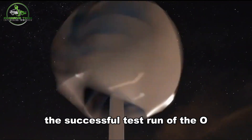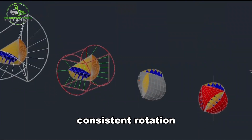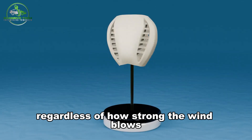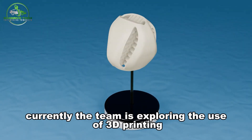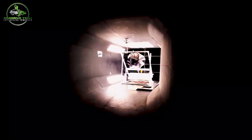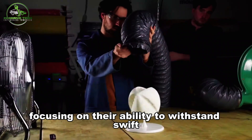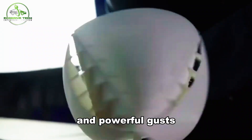The successful test run of the O-Wind turbine demonstrated its ability to maintain consistent rotation, regardless of how strong the wind blows. Currently, the team is exploring the use of 3D printing to build the O-Wind turbine, and they are keen on testing the robustness of these materials, focusing on their ability to withstand swift and powerful gusts.